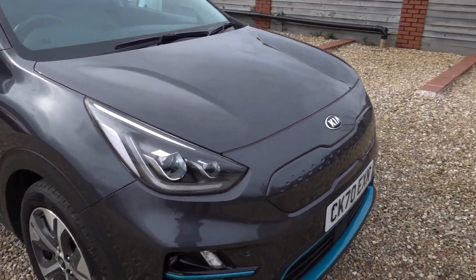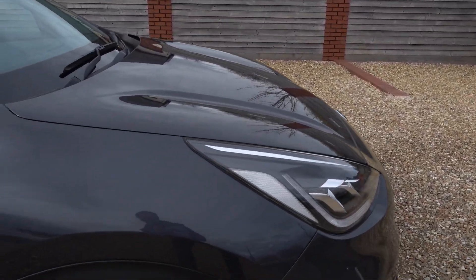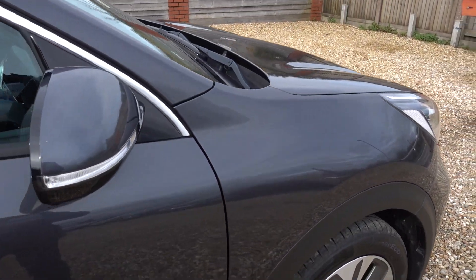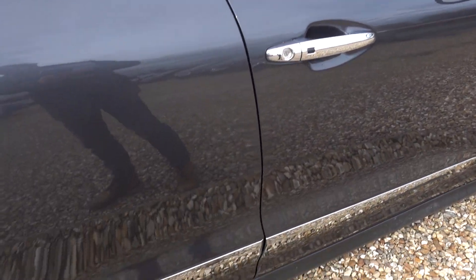It looks smart in the grey and it's in lovely condition as well — there's barely a mark on it. I'll go around the exterior of the car now very quickly and point out any marks that are of any kind of note. I have to be honest, I don't think there's actually going to be much to point out.